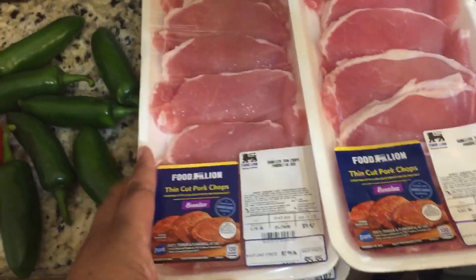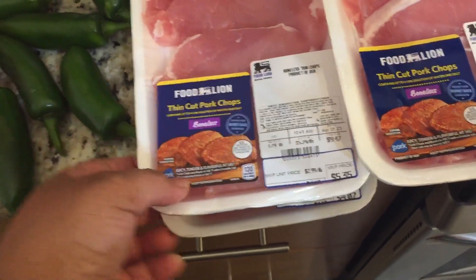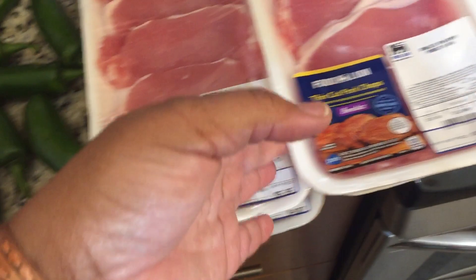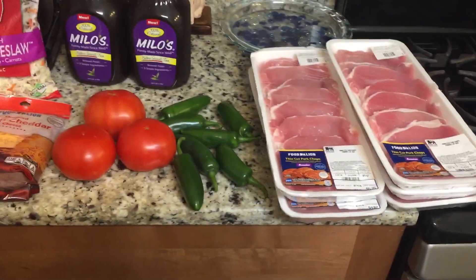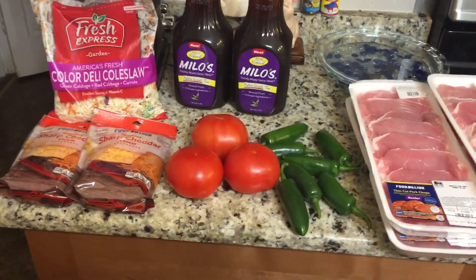I got some packs of tenderloin and they were actually a good deal — like four to five dollars on MVP — so I just picked up five packs to restock the deep freezer. Like, comment, share, subscribe, and we love you!